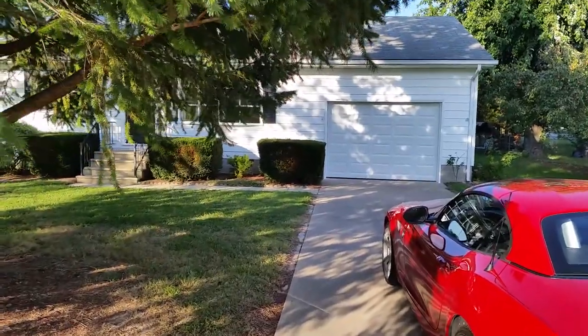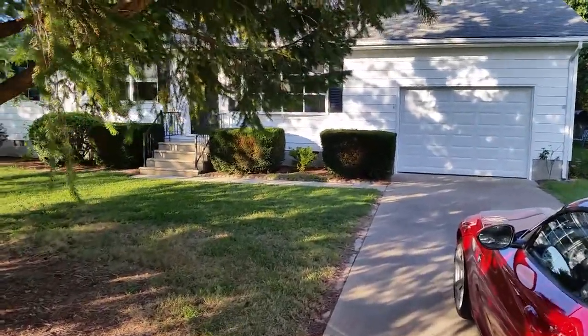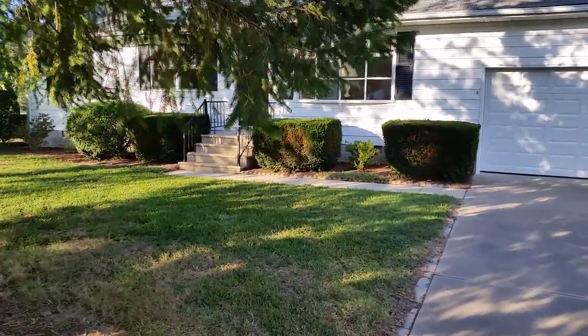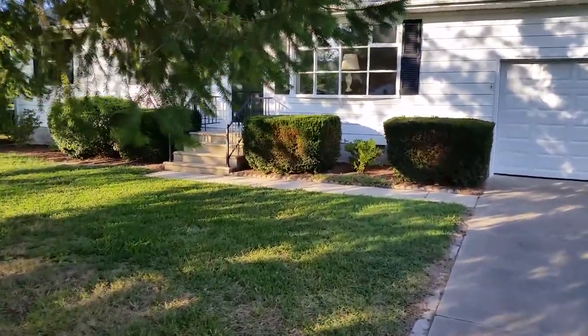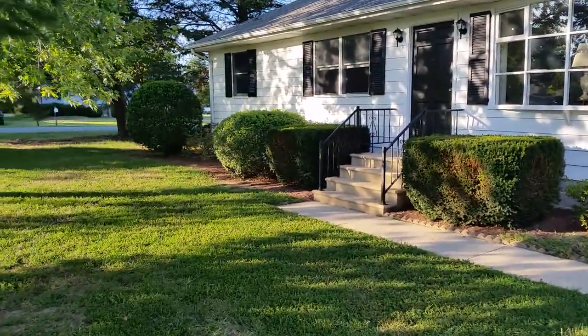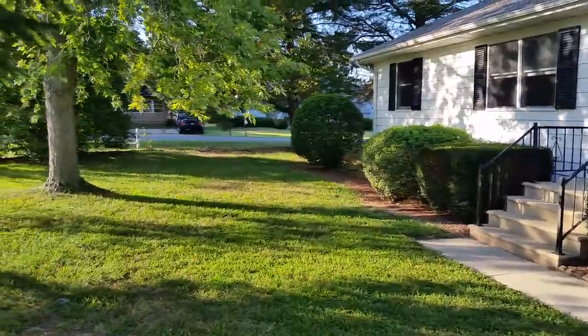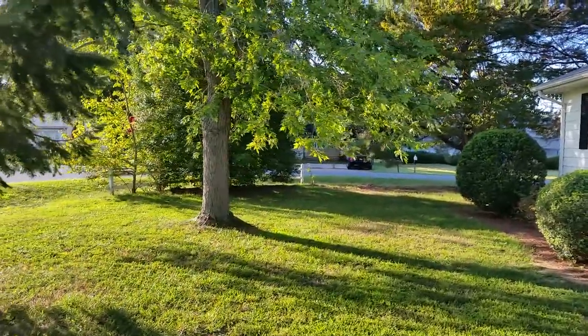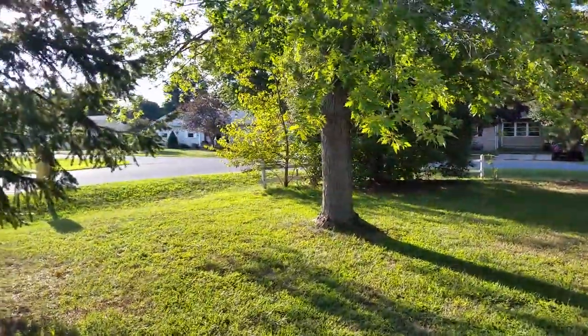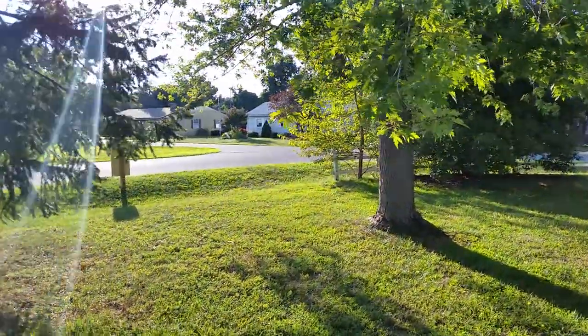The whole house has been meticulously rehabbed, both inside and out. We'll start with a quick view of the front yard of the approximately one-third acre site, where you will find manicured shrubs and mature vegetation, including a very productive pear tree. The house sits on a very quiet and pleasant block, lined with well-maintained homes.